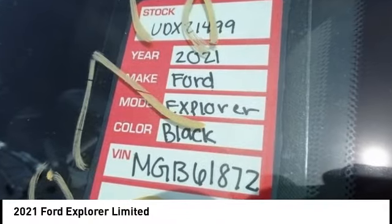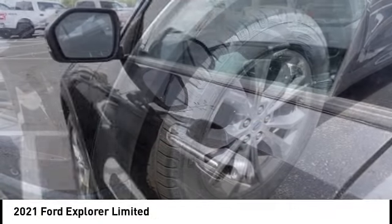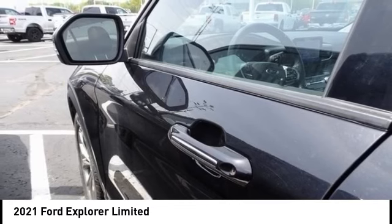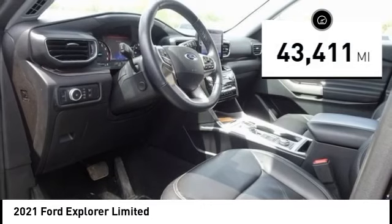Take a ride in the 2021 Explorer. You've got a lot of capabilities to call on in a Ford Explorer — don't underestimate your choices. This vehicle has less than 45,000 miles.